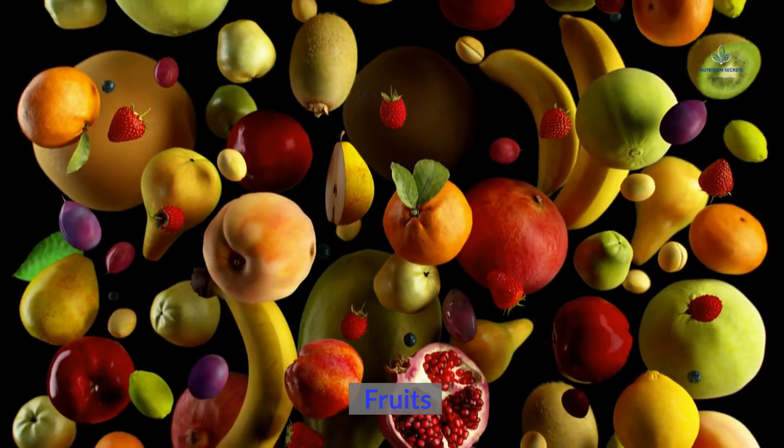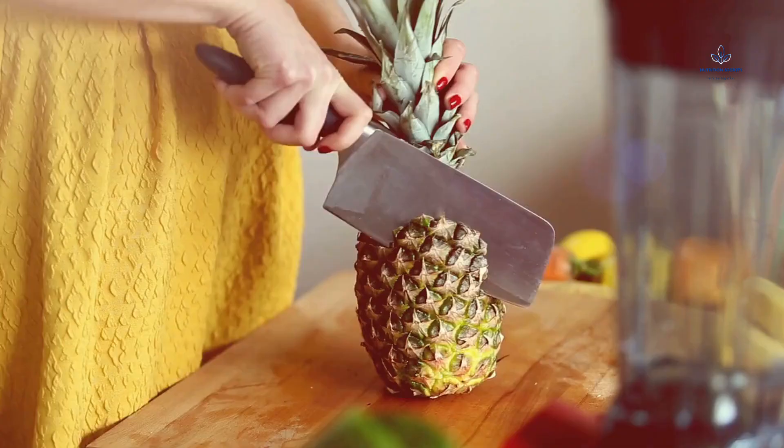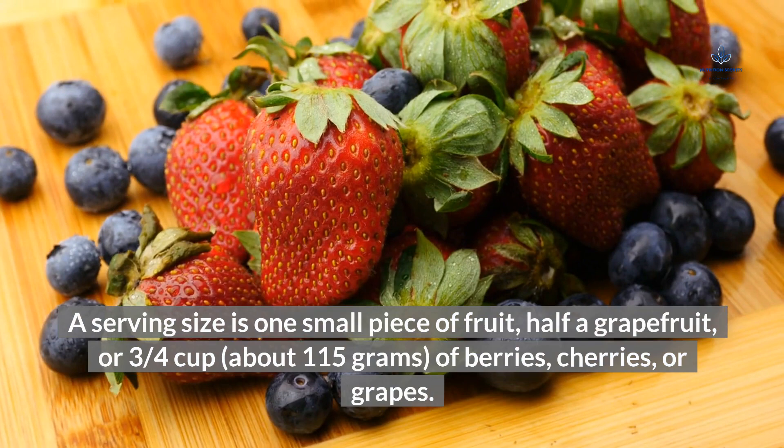Fruits: consume 1–3 servings per day. All fresh and frozen fruits are allowed except dates, figs, pineapple, raisins, and watermelon. A serving size is one small piece of fruit, half a grapefruit, or three-quarters cup (about 115 grams) of berries, cherries, or grapes.